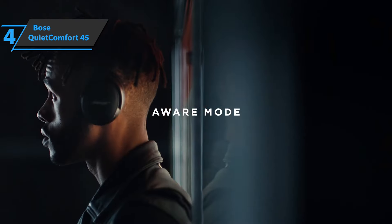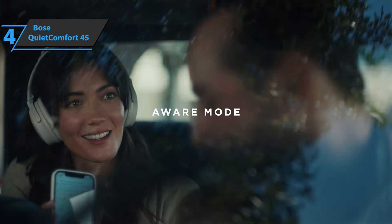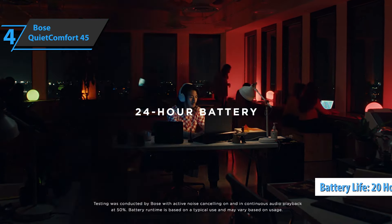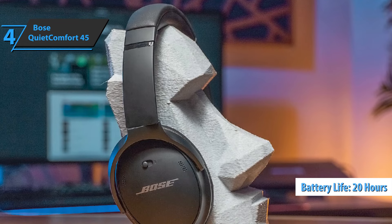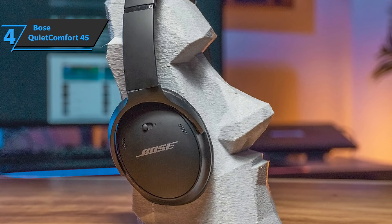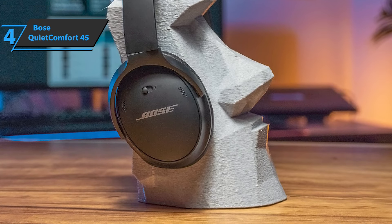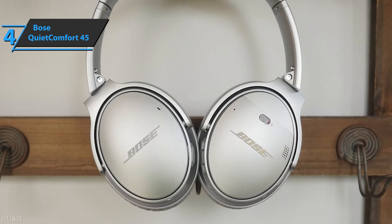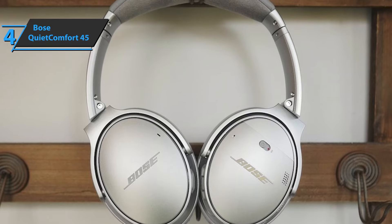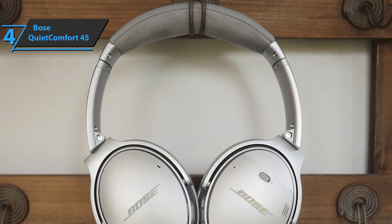Bose never seems to be worried about matching the battery life of its competitors. Whether it's the QuietComfort headphones or the 700 noise-canceling headphones, the battery life is about 20 hours. With fast charging via the new USB-C port, you can extend battery life faster if you need more time — 15 minutes of charging gives you another 3 hours, and full charging takes 2.5 hours. The wireless connection is Bluetooth 5.1, and in terms of stability, the connection is excellent. The sound of the Bose QuietComfort 45 is a clean, detailed, and sharp presentation.